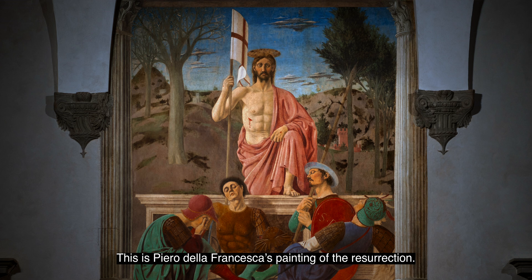This is Piero della Francesca's painting of the resurrection. It's a painting that saved a town.